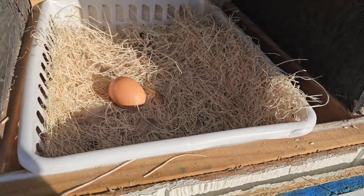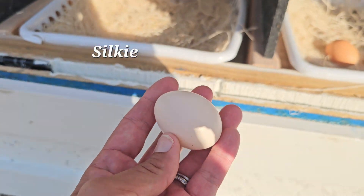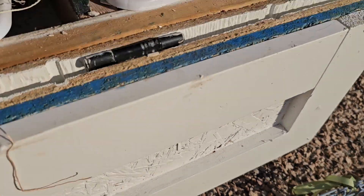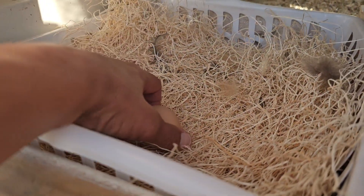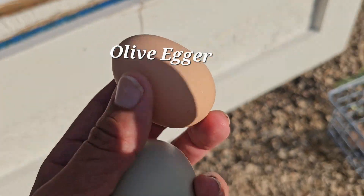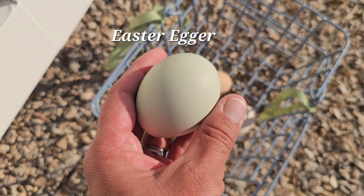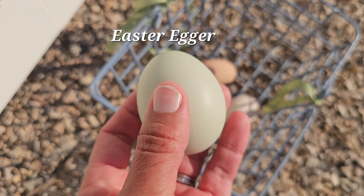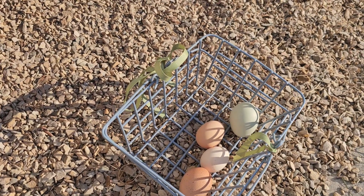These are ceramic eggs. Then we have a silky egg — this is Creed. Creed lays little tiny eggs. And we have two gorgeous eggs here. This one is one of our olive eggers; it just lays a different color brown egg. And then this is Angela — she lays blue eggs.